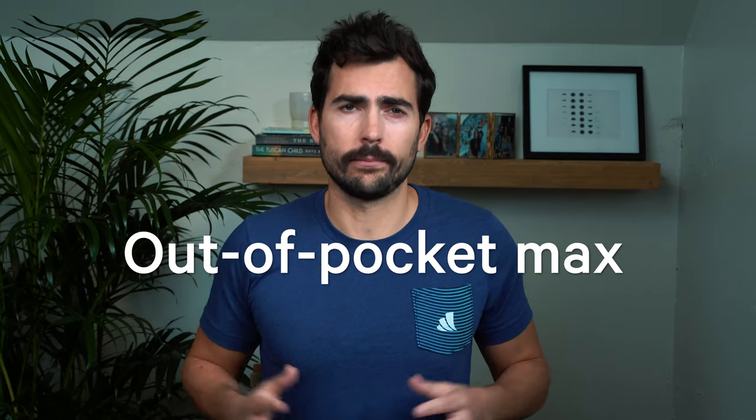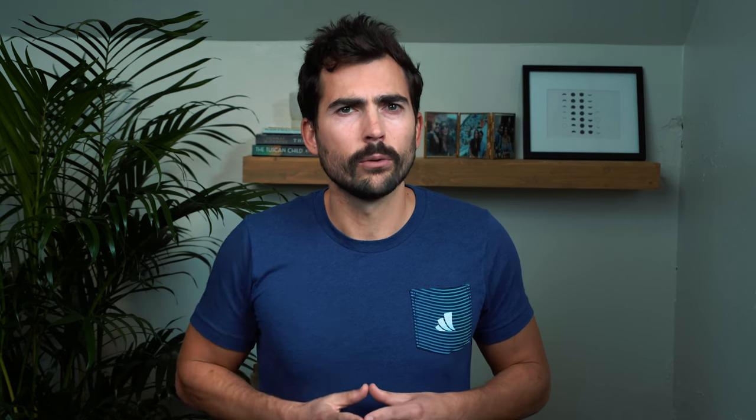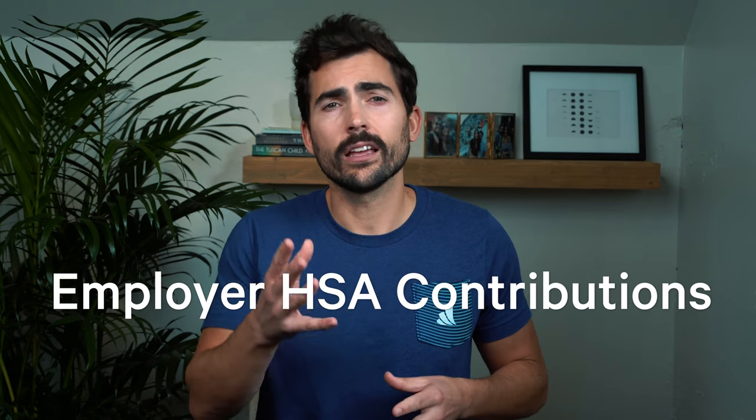For the out-of-pocket max — the third factor — this is the max you'd have to cover if you have really big healthcare expenses for the year. I've only dealt with this one time, when we had our child in 2020. A birth and subsequent nights at the hospital can be super expensive, and we ended up meeting our out-of-pocket max pretty early on. If we had chosen a different healthcare plan with lower out-of-pocket costs, we could have saved thousands of dollars. There is also a fourth factor worth mentioning — a bonus factor — employer HSA contributions. If your employer contributes a decent amount to your HSA, which some do, you might want to consider this plan. Similar to 401k match contributions, if you can take advantage of this free money, it's always worth considering.